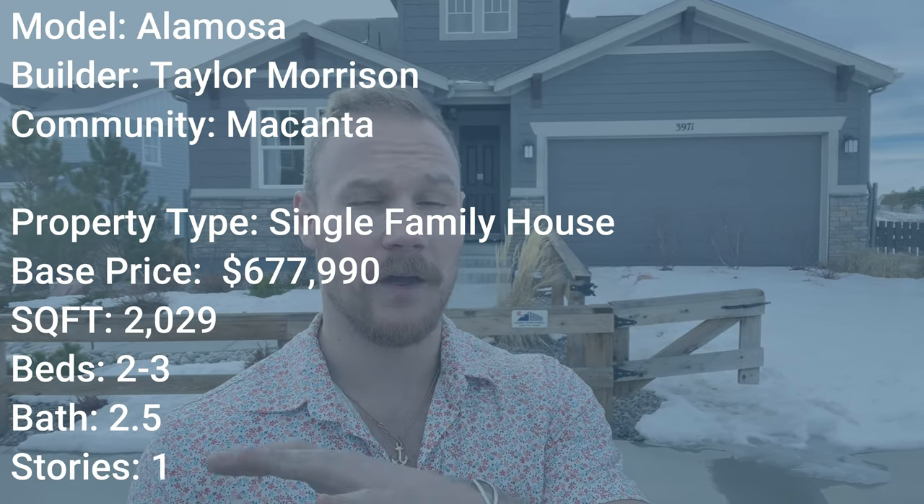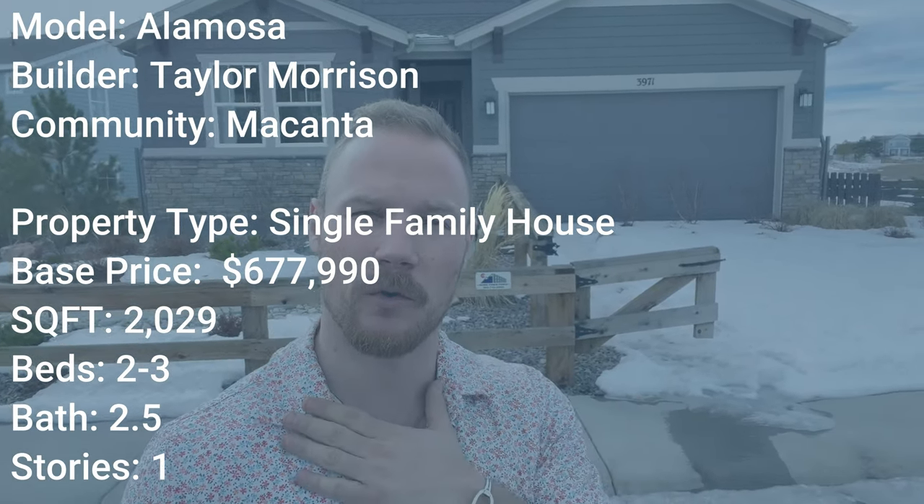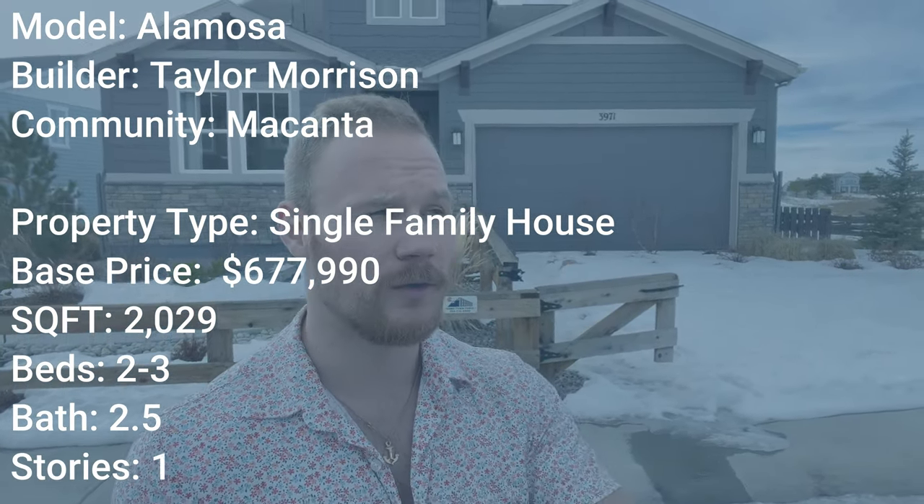Now the most important thing I wanted to know — and by the way, if you're new to my channel, my name is Tory Drake. I'm a local Denver realtor who does a ton of work in the new construction space in the greater Denver area, including Castle Rock and everything in between, north of Denver, all that fun stuff.